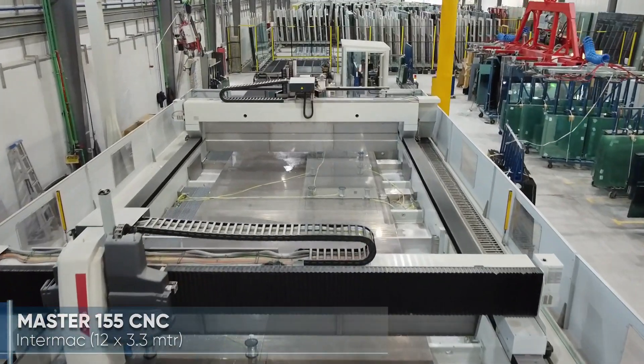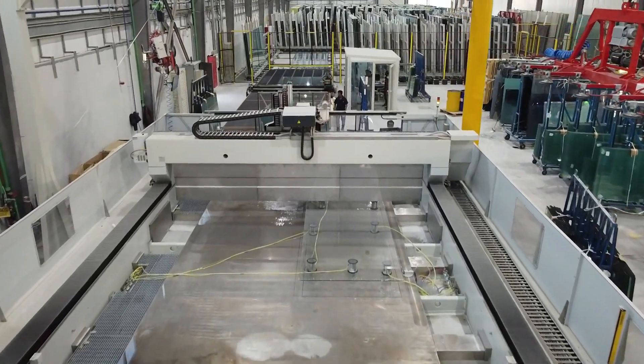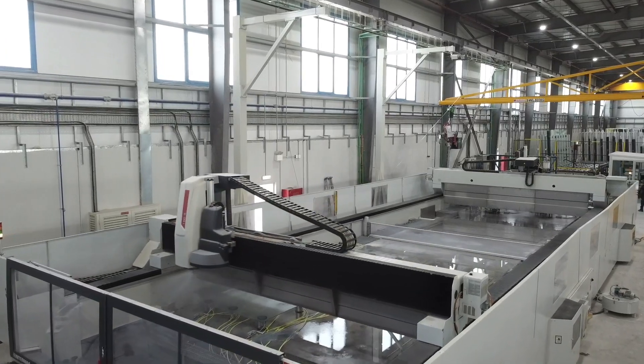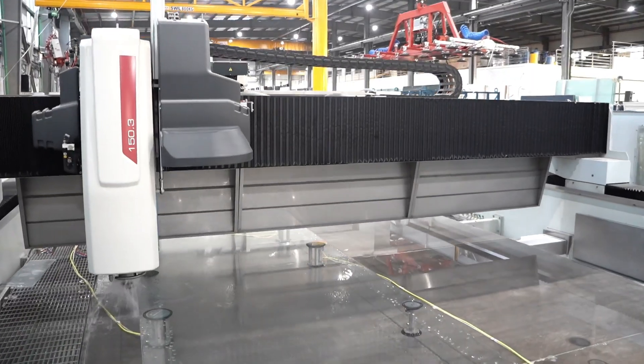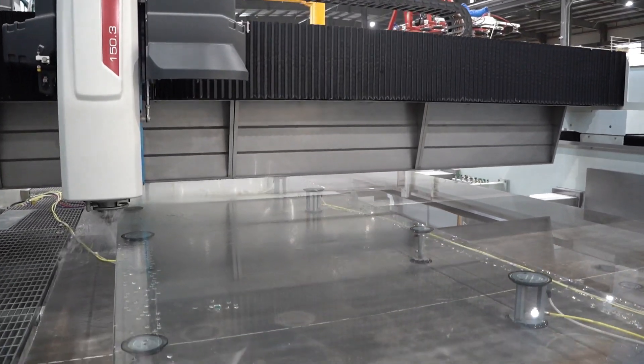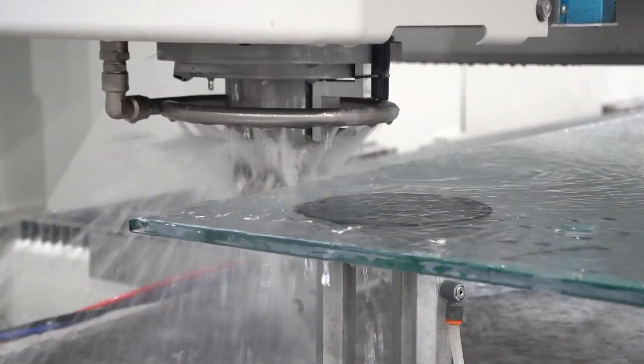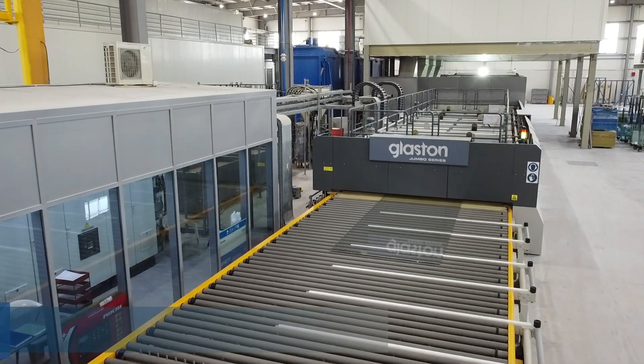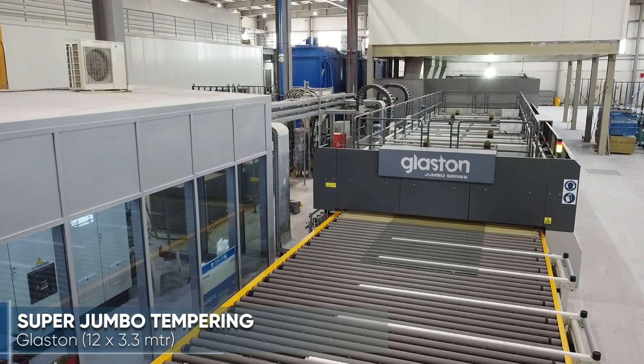The Master 155 is one of the largest CNC machines produced by Intermac, providing the capability to process specialized oversized glass panels with computerized perfection. Introducing the RC Series 12-meter super jumbo glass tempering furnace by Glaston.